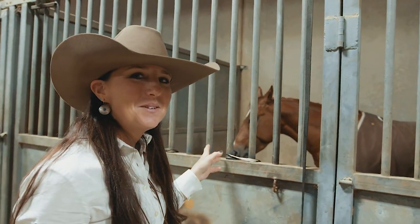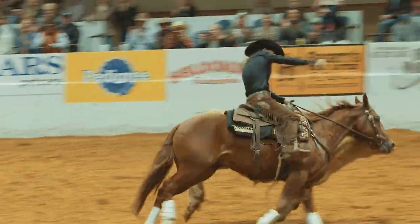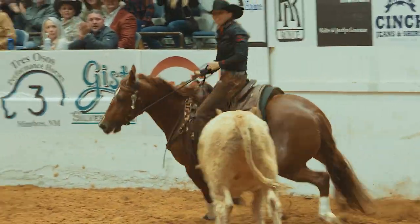This is our first guy. This is Tattoo — bad to the bone. I showed him in the Open Derby and he's still here just hanging out and enjoying life.